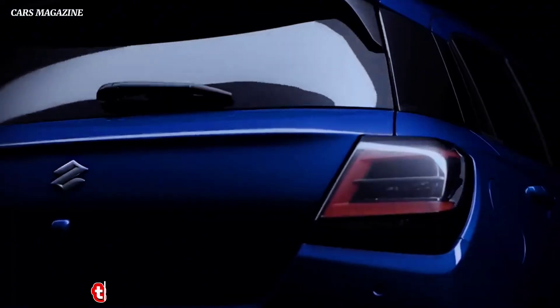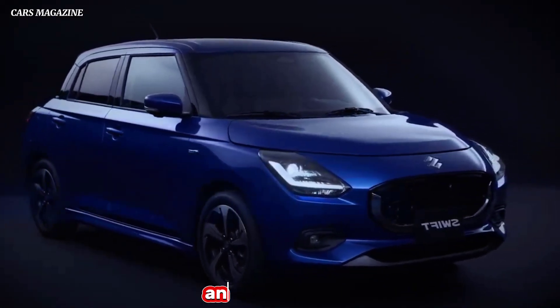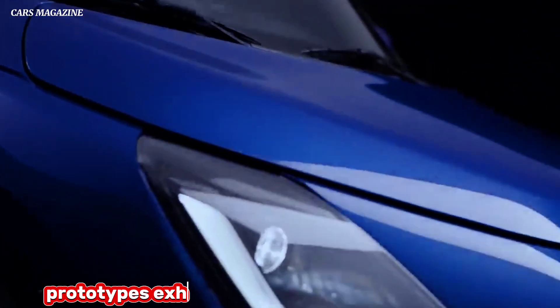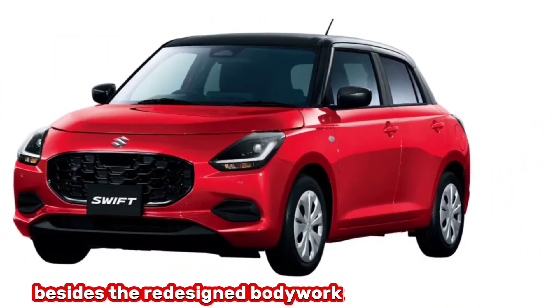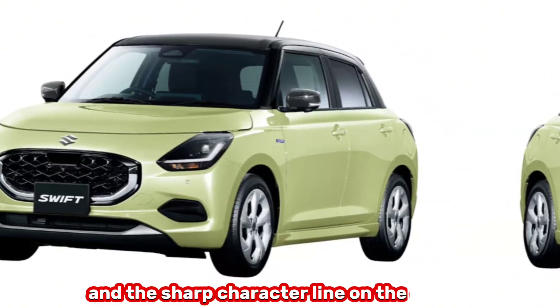Predictably, the new Swift looks just like the concept, even the alloy wheels. The exterior and interior trim and the colors are carried over from the prototypes exhibited in Tokyo just a few weeks ago. Besides the redesigned bodywork with the boxier leads, the fish-like grille, and the sharp character line on the profile.